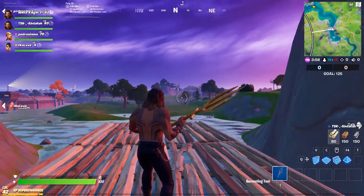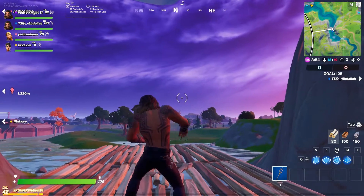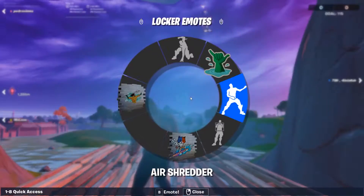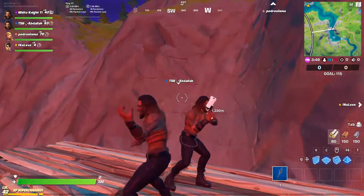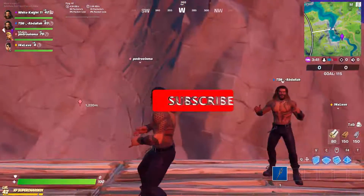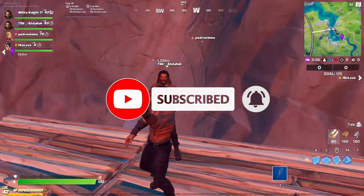And we have company — another player is here celebrating, they got the new Aquaman outfit too. We'll celebrate together! Thank you guys for watching, please subscribe and hit the notification bell.